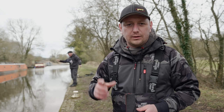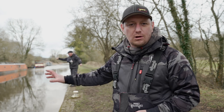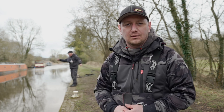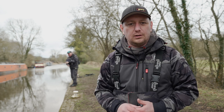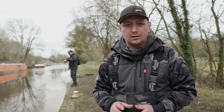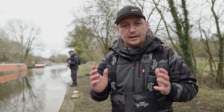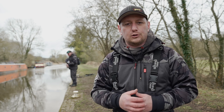I hope you're all well and enjoying this video. We've been out on the canal today and Trev has been catching some nice perch on all types of lures. I'd love to know what your favourite lure is for canal fishing — is it little creature baits, little shads, big baits, small baits? Let us know in the comments.